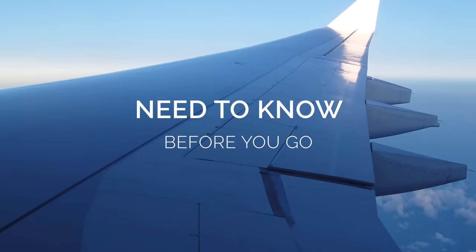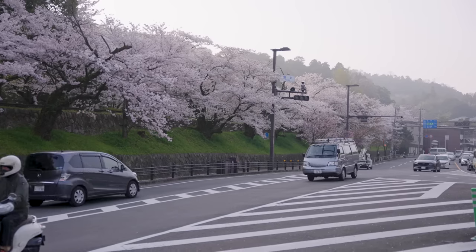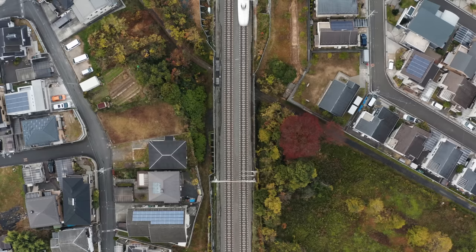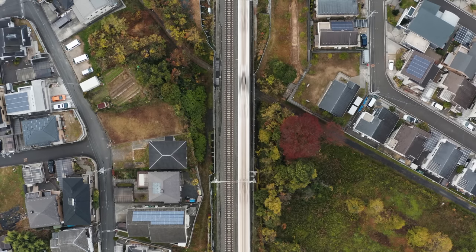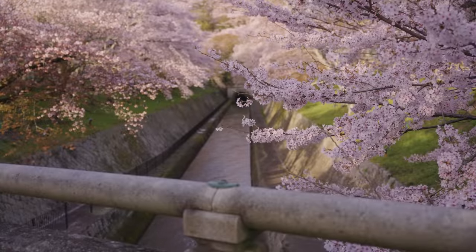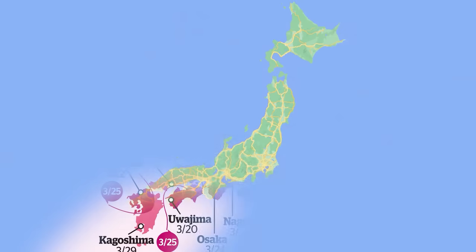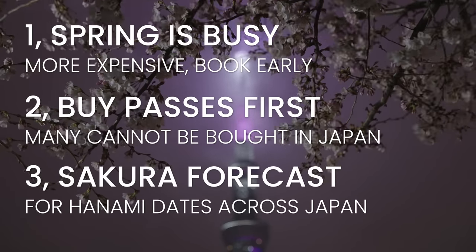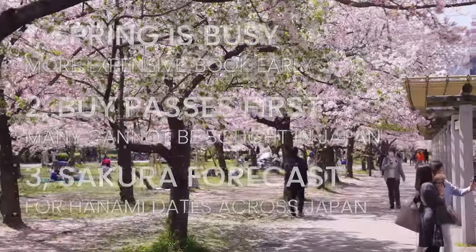Before we get started, here are three key points to remember. First, spring is the most busy and expensive time to visit Japan, so booking early is important to get the best deals on accommodation and reserve seats on trains. Second, remember to buy your JR Pass before entering the country — in most cases you will not be able to purchase one after landing. Finally, after the sakura begin to bloom they will only last about a week or so, weather-dependent. For perfect timing, check the sakura forecast updated by Japan's Meteorological Society a month or so in advance.